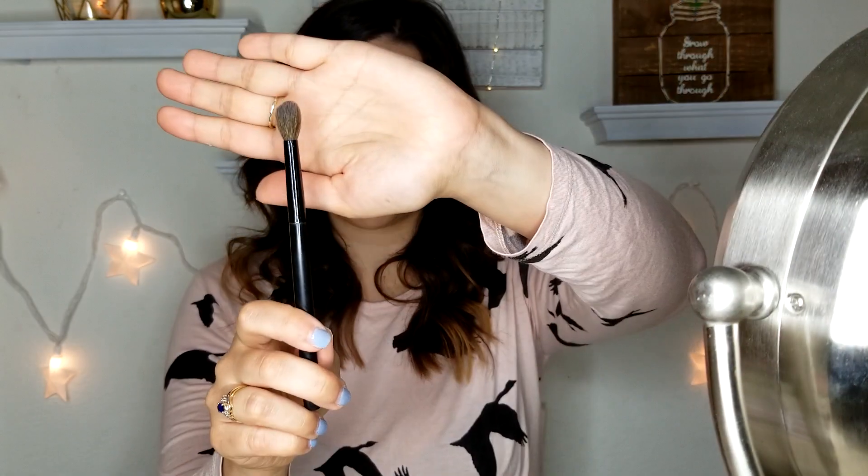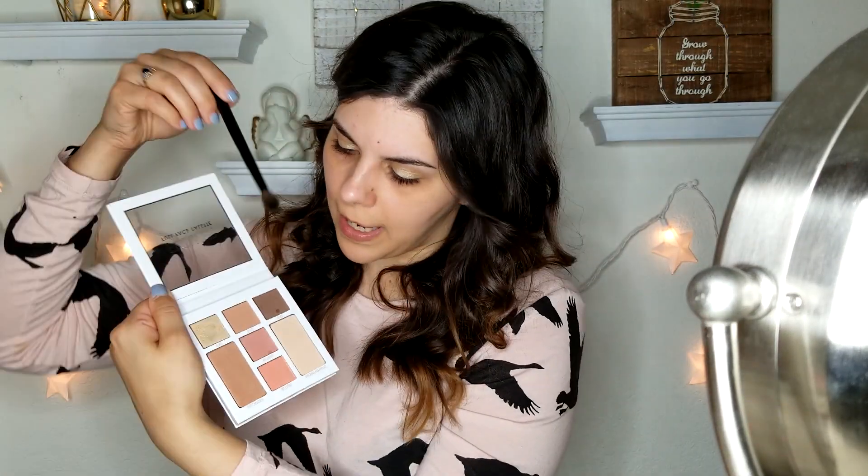Now picking up my BH Cosmetics blending brush to go in with that mid-tone shade. There's a lot of fallout from that so I have to be careful. I'm just going to park my brush and blend inward. This color is performing pretty well — now that it's on my lid it looks more of a burnt orange, kind of a chestnutty brown which is really pretty. There doesn't seem to be too terribly much fallout overall, which is good.